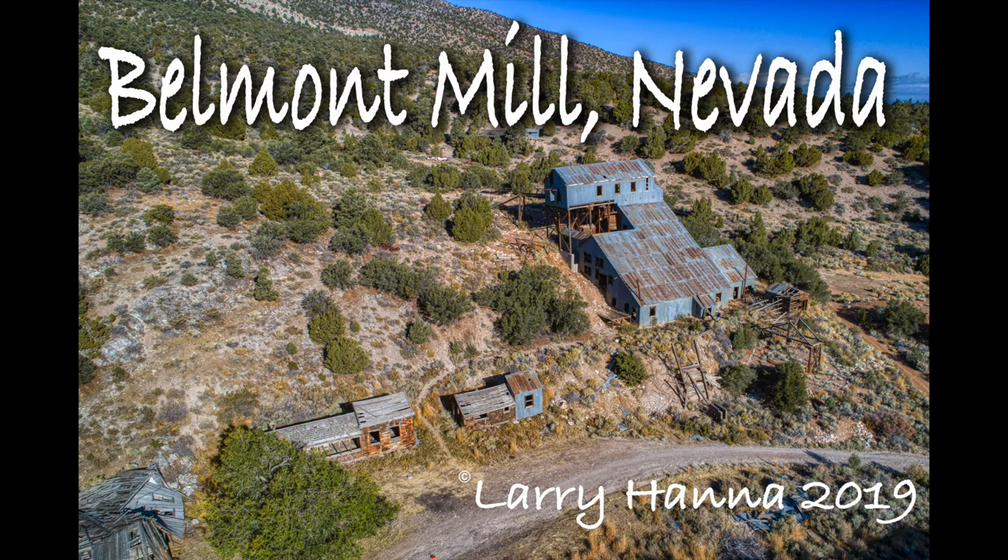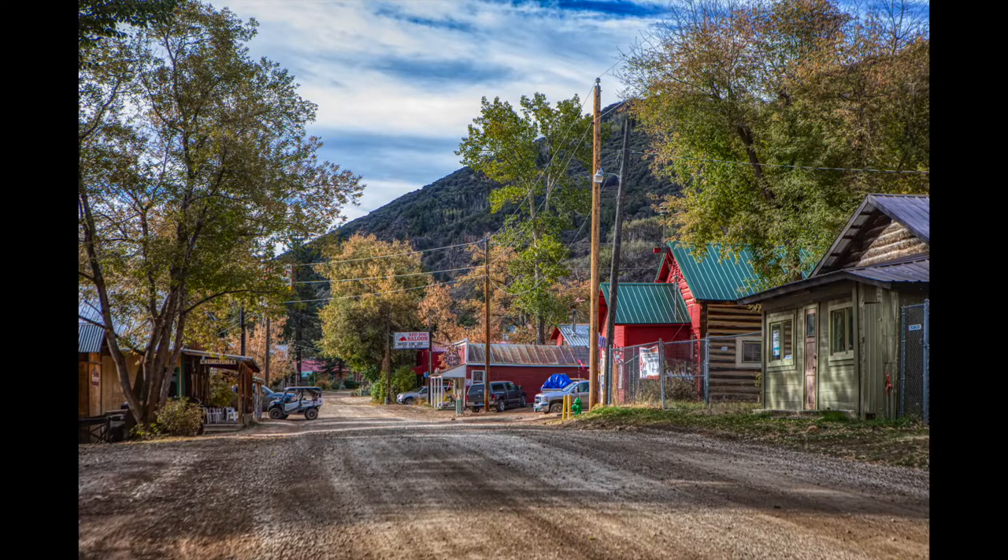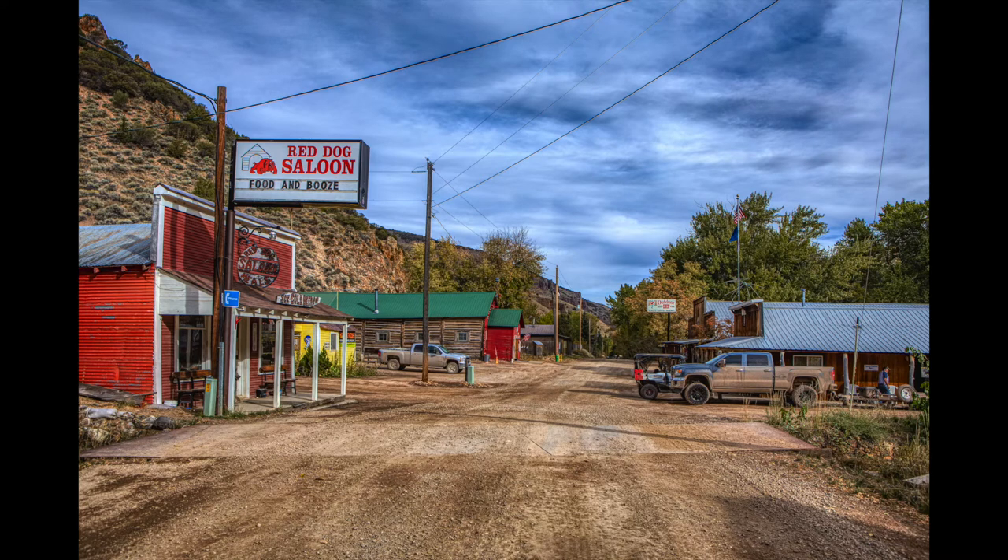My buddy Russ and I set out on a five-day road trip to explore some of Nevada's ghost towns. We went up the eastern part of the state this time, ending up in Jarbidge, which is as far north as you can go in Nevada. As a matter of fact, we actually went up into Idaho before dropping back into Jarbidge.